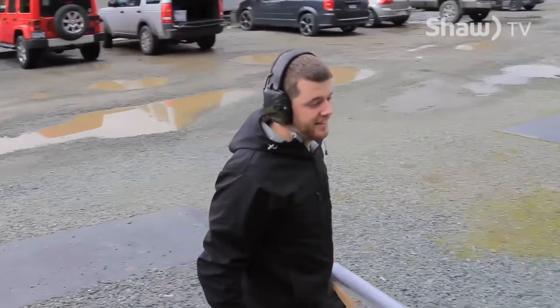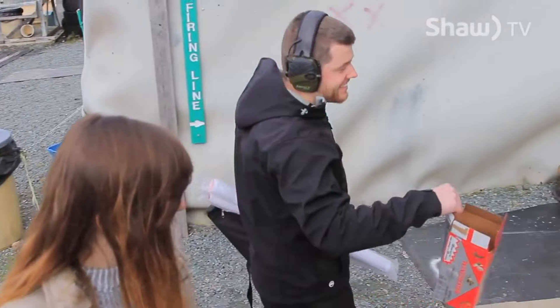My name is Samuel. I own Lockhart Tactical. I was actually born in Switzerland but I've been in Canada since I've been about two years old. I've lived in Duncan for most of my life and I think it's one of the nicest places on earth that I've ever visited.